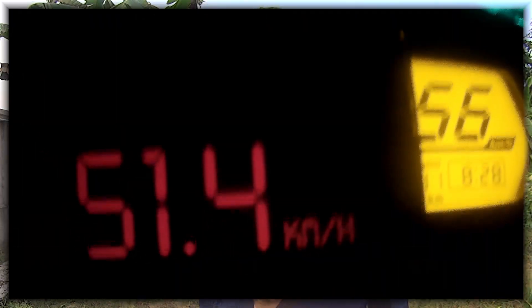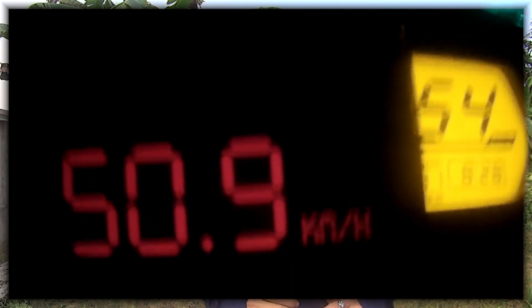Wanting to find out the truth for myself, I set up my camera in such a way that it could see the speedometer of my motorbike and a phone mounted next to it running a GPS speedometer app. It's right here. As you can see on the video, the speed difference between the speedometer and the GPS app is close to 10%. Why is that?